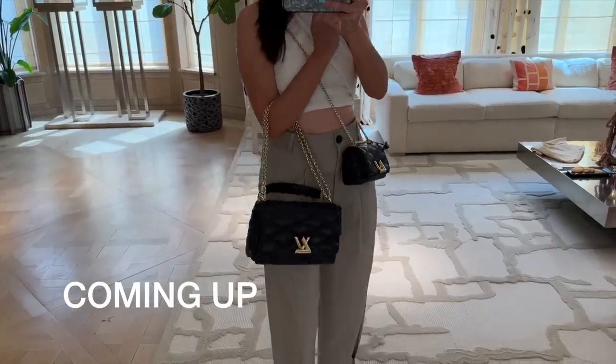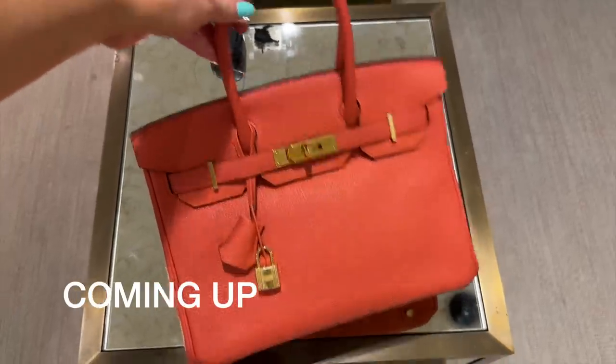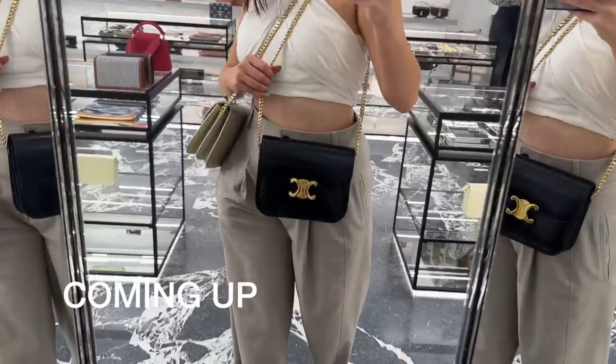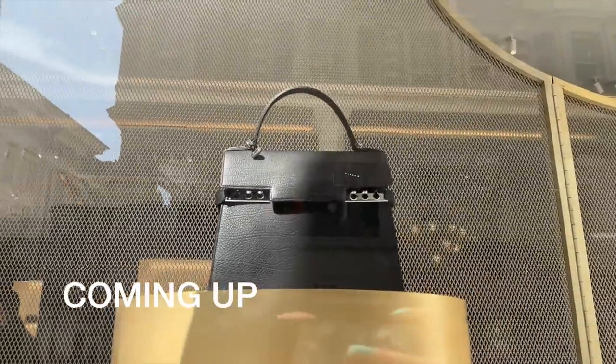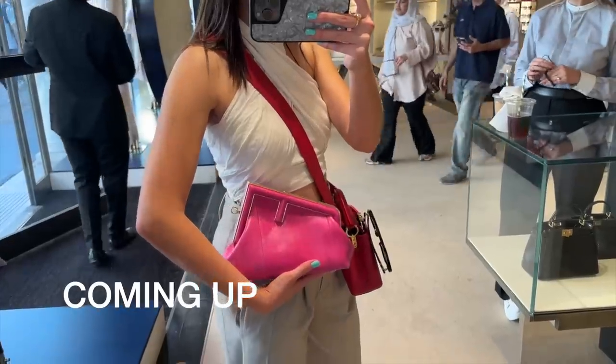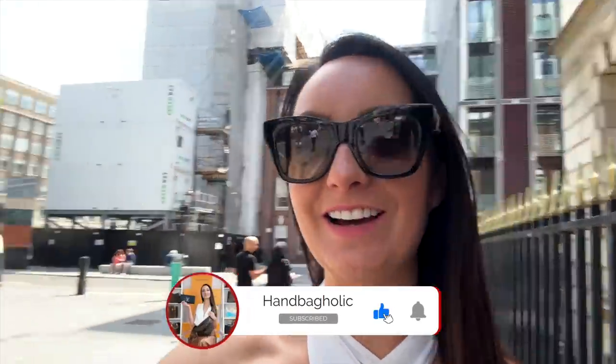We are back on New Bond Street in London to check out the latest from our favourite luxury brands. Hey everyone, Steph here. We are back in London and guys, the sun is shining today. Look at the beautiful blue skies. Anyone who is from the UK knows it has been raining for the longest time - it feels like we've had no summer. So the fact that it is beautiful, I am so grateful. It just makes shopping even more fun.